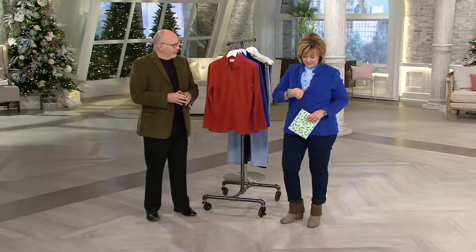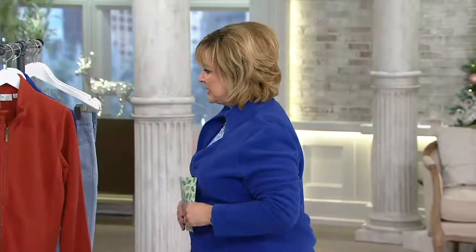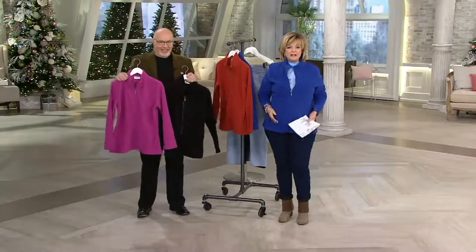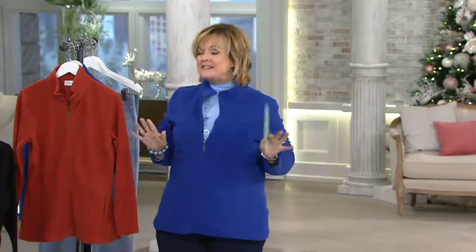It's this beautiful new fleece jacket. Now you're probably saying, but Carolyn, I have a fleece jacket — I have a Denim & Company fleece jacket. Why do I need a new fleece jacket? Because this one has the most ultimate slimming seaming details.